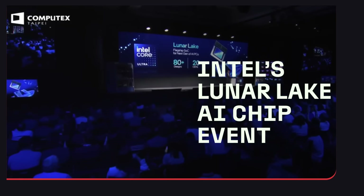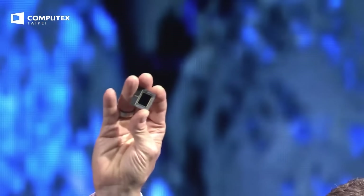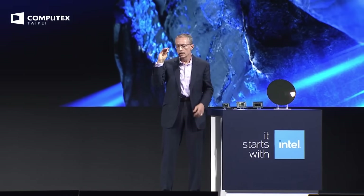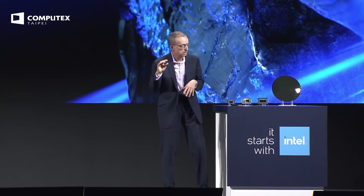As we've launched the Core Ultra with Meteor Lake, it also introduced this next generation of chiplet-based design. Lunar Lake is the next step forward, and I'm happy to announce it today. Lunar Lake is a revolutionary design with new IP blocks for CPU, GPU, and NPU. It'll power the largest number of next-gen AI PCs in the industry. We already have over 80 designs with 20 OEMs that will start shipping in volume in Q3.